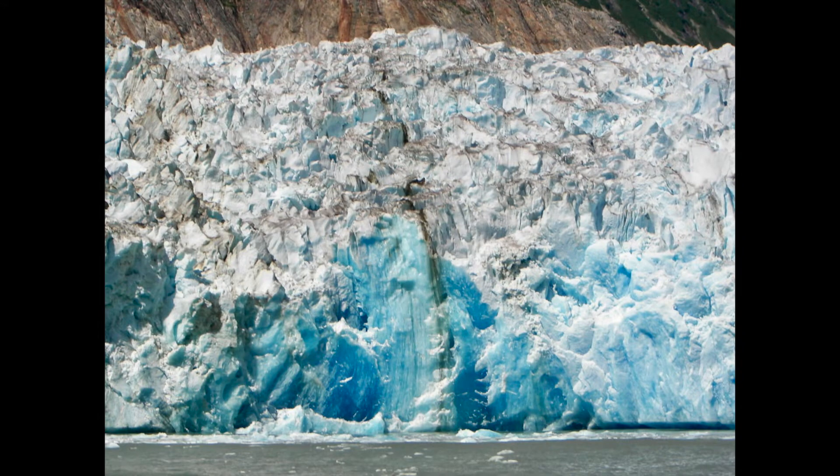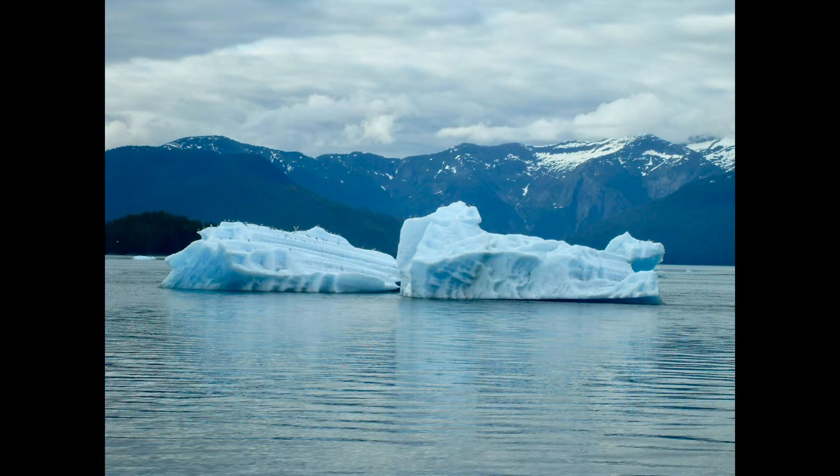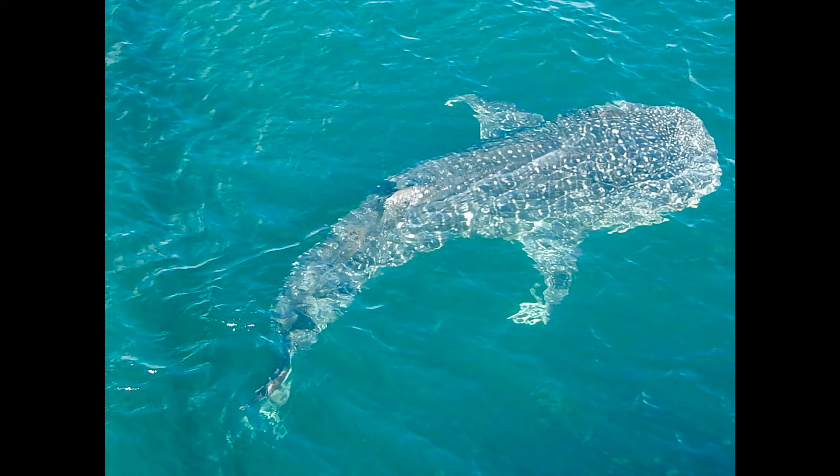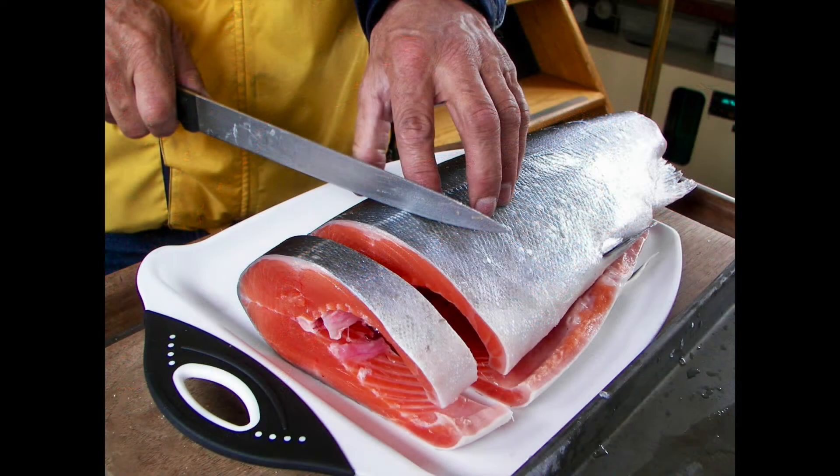In Alaska we saw glaciers and icebergs floating in the water right next to us, grizzly bears on shore, and whales all over the place. We would catch salmon for dinner. It was just a spectacular place to visit.